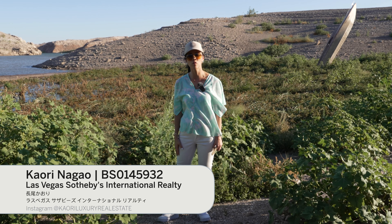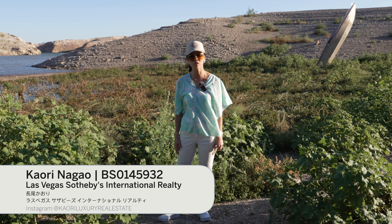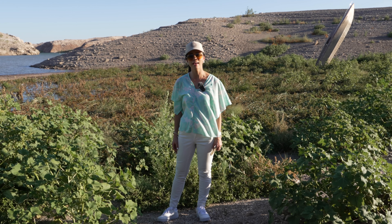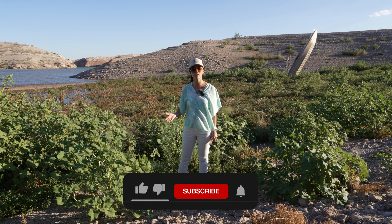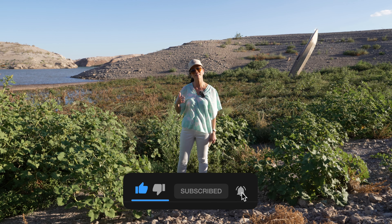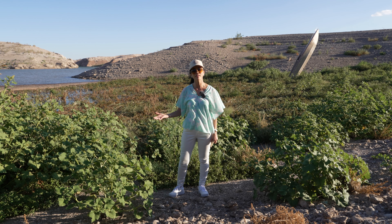By the way, if we haven't met — Konnichiwa! My name is Kaori Nagao, your Las Vegas lifestyle specialist, helping you find your new home here in Las Vegas and Henderson. If you're new to my channel, thank you so much for watching. Watch till the very end so you can find out more about what's really going on here at Lake Mead.